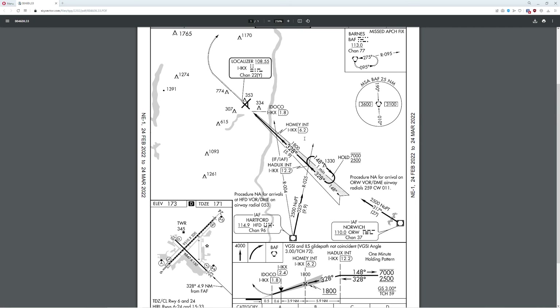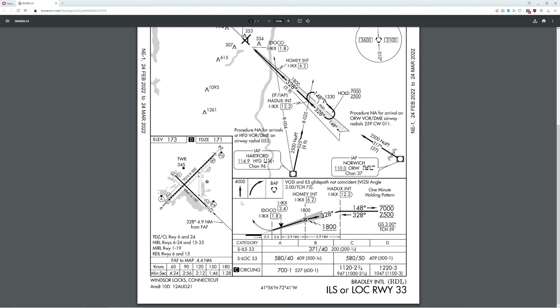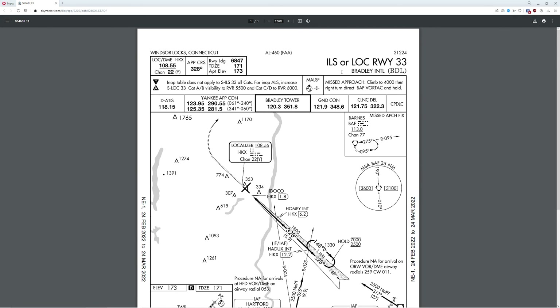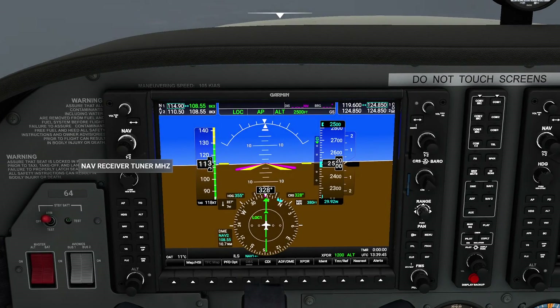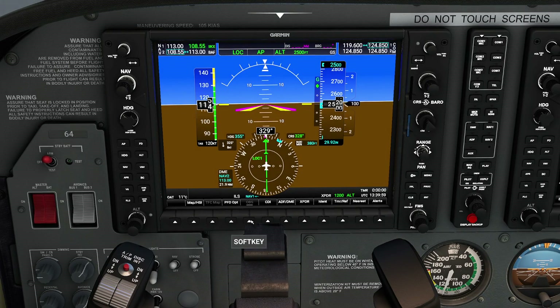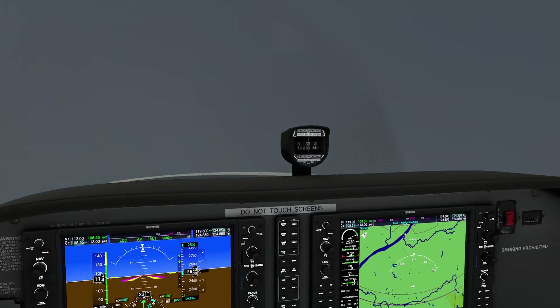Another thing I like to do is prepare for what happens if things don't go well. The missed approach is going to ask us to go up to Barnes. Let's go ahead and confirm it — procedure not available, procedure not available. Missed approach fix is going to be Barnes Air Force at 113.0. Missed approach: climb to 4,000, then right turn direct BAF Vortac. So we have to get ready for things not going well. One trick that works really well: go to your other radio, set it to 113 — which is our missed approach fix — swap it, and it should say BAF. Then go to bearing two and you can now see exactly where you need to point the plane in the event of a missed approach.